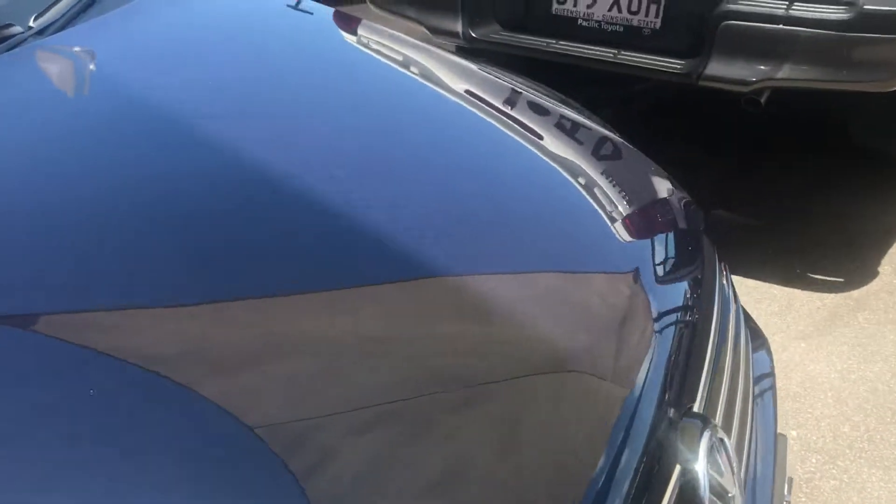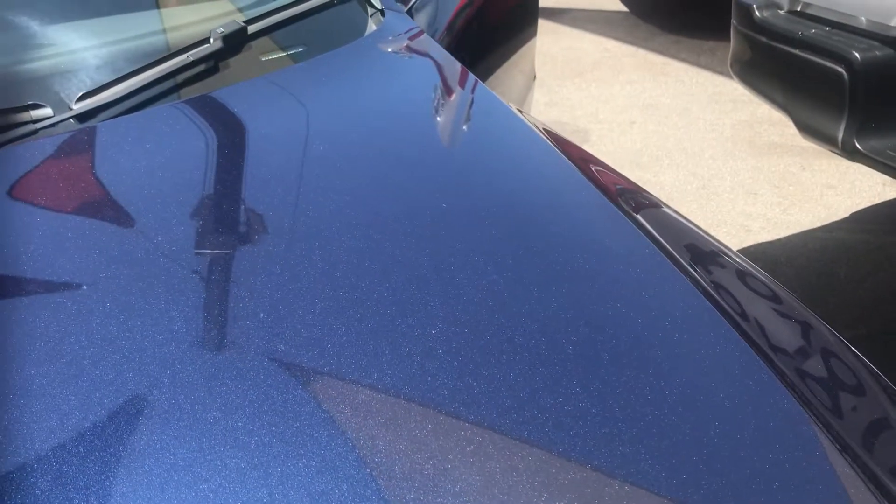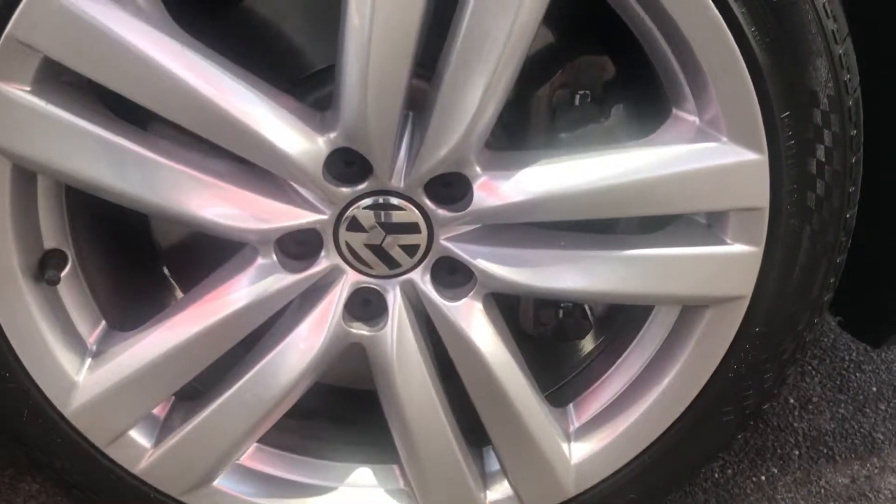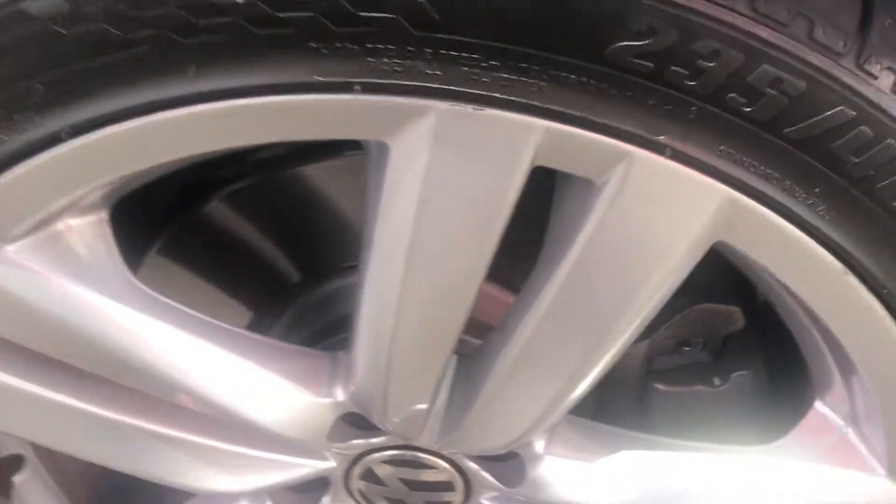Well the bonnet, as I was mentioning on the phone, the sparkle in it — very, very nice, very nice blue colour. It's got the 18 inch alloy wheels, and as you can see the tyres are very good as well. The tyre depth is in good condition.